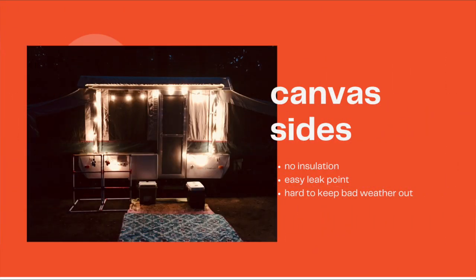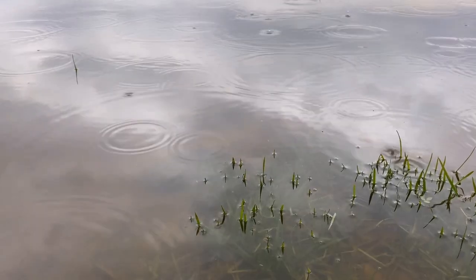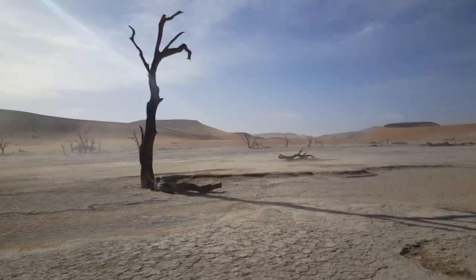The way a pop-up camper works is that when it's in travel mode it's condensed. When you set up camp, you pop it up and usually canvas sides are what keep you protected from the elements. The problem is these canvas sides don't have any insulation properties and they are susceptible to leaks. The more wear and tear the pop-up camper gets, the more these seams are going to wear out. Temperature control is an issue, but you can have a lot of control over that depending on where you travel or what time of year you're traveling. If you're traveling to hot or extremely cold places, that's a good reason not to get a pop-up camper.